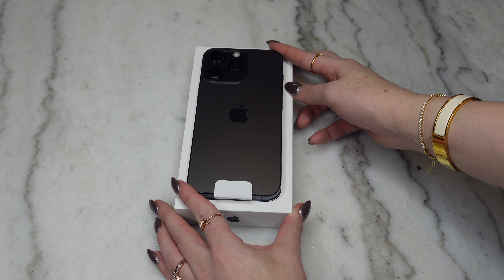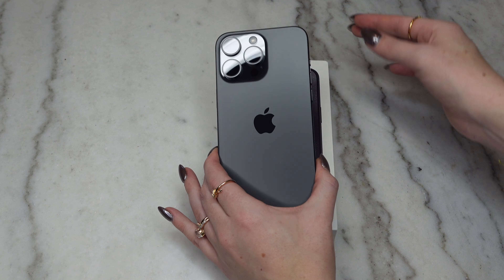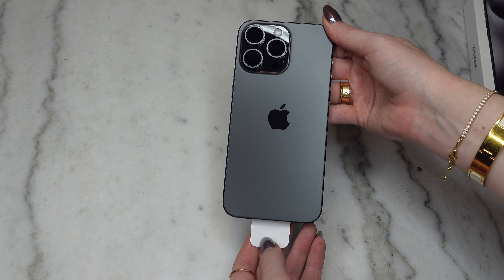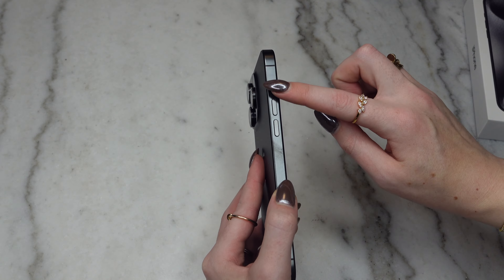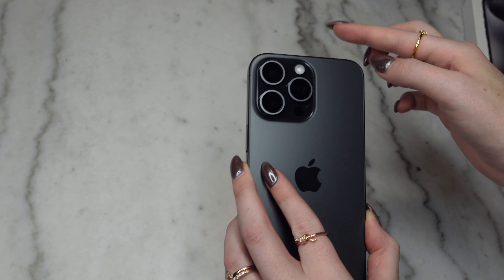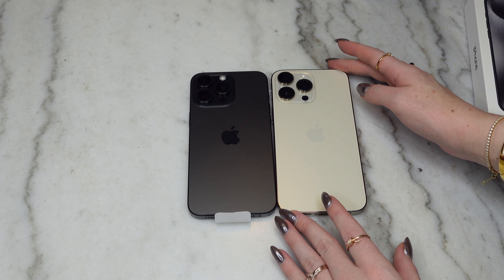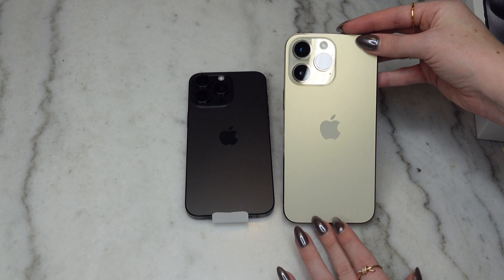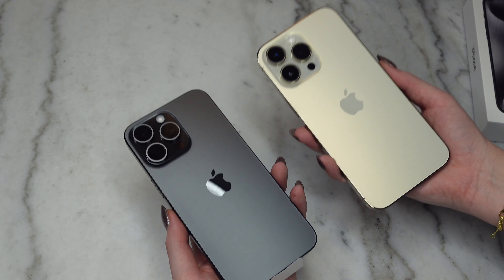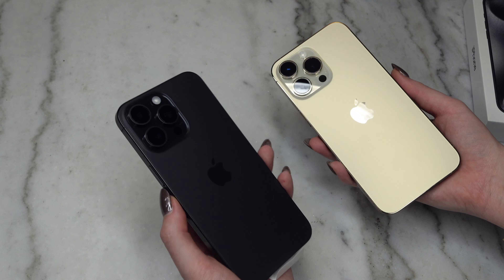Moving over to the phone — it's beautiful. I honestly wanted the natural color this time but every tech video made it look just silver, and I did not want a silver phone. It is very light. Here is that brand new action button right above the volume button, and this camera is so cool. Comparing it to last year's 14 Pro Max — this is the 14, this is the 15. I wish they'd had a gold this year. You can really tell the difference in weight between the titanium and the stainless steel versions — it's not drastic, but definitely noticeable.